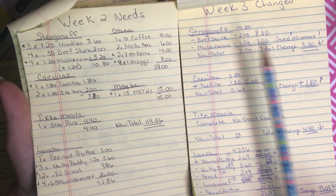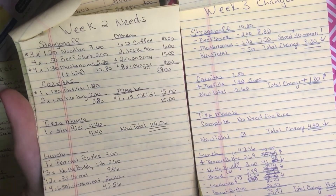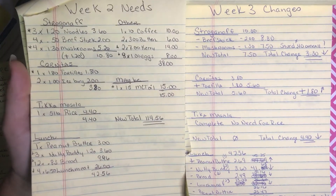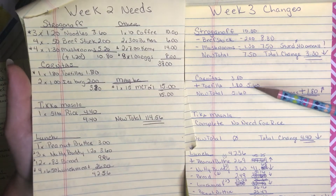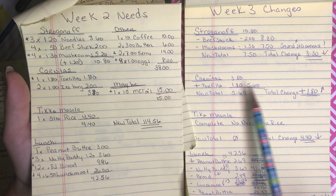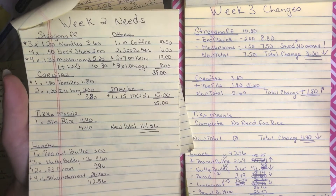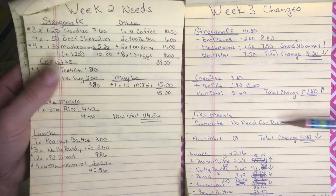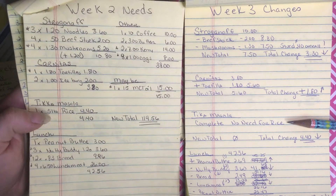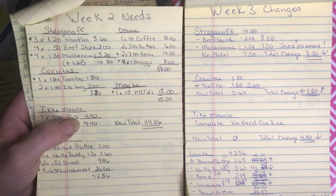For carnitas, I decided I just need to buy more tortillas because they are getting eaten up and not stretching as far as I'd hoped. So my total went up $1.80. For chicken tikka masala, I decided I don't need that rice — I still have essentially a brand new five-pound bag — so that went down $4.40.